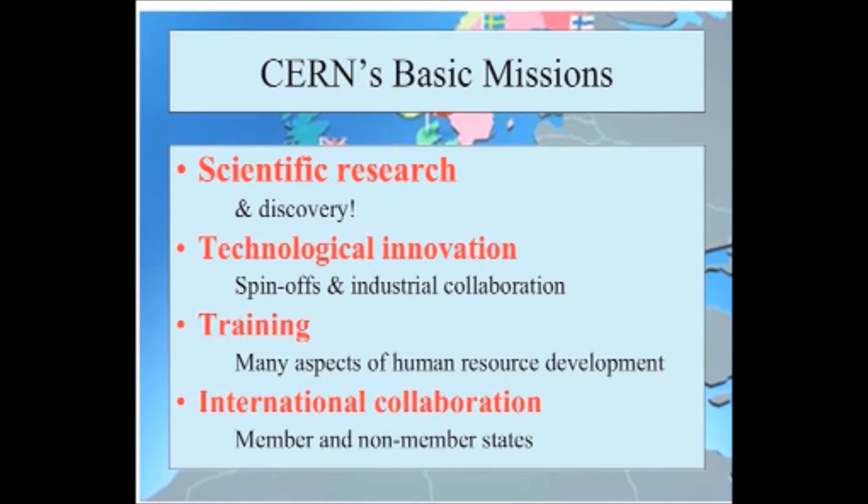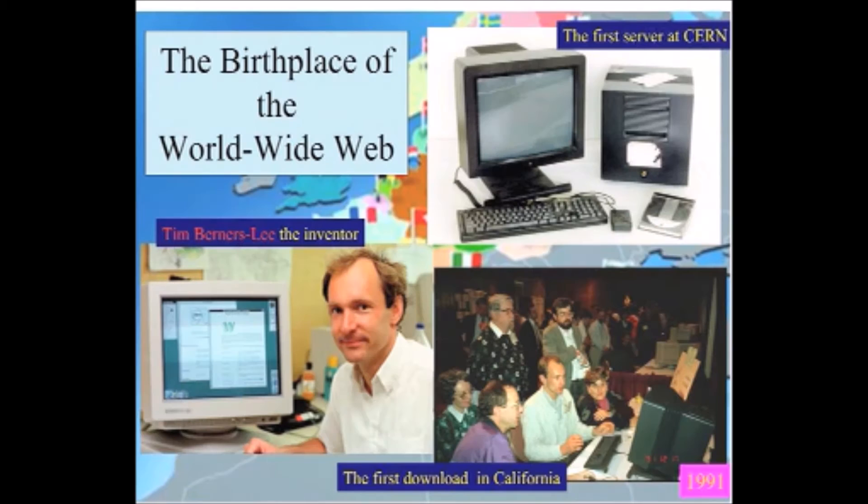That was the scientific motivation and where we are with the accelerator. Clearly, to build all this one needs considerable technological innovation. One of the key issues with these thousands of strong collaborations from dozens of countries around the world is sharing data.